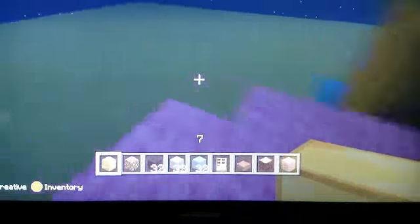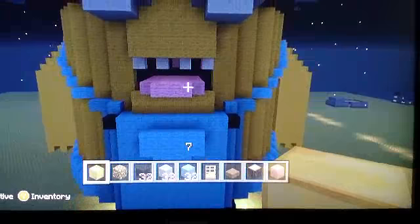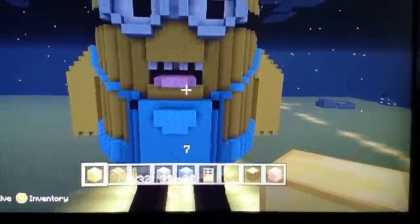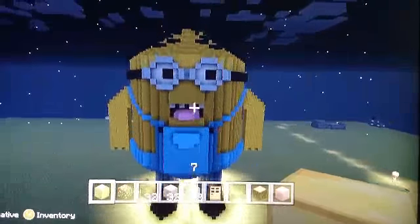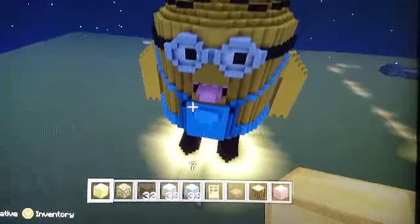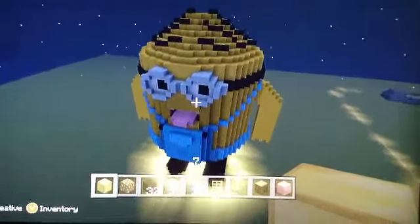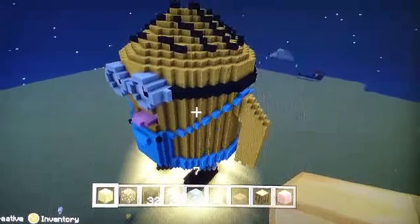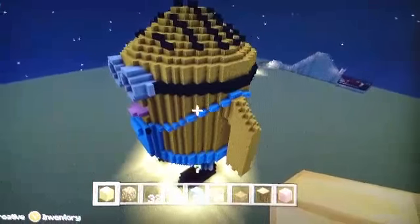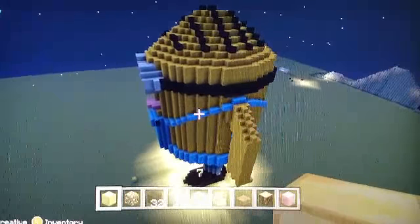What's that? What is it? I can't tell what it is. I think that's a minion. Very large minion. Yes, that's a giant minion.